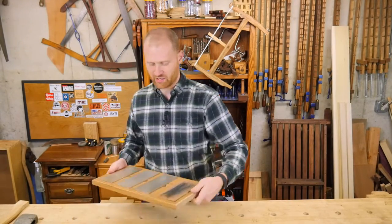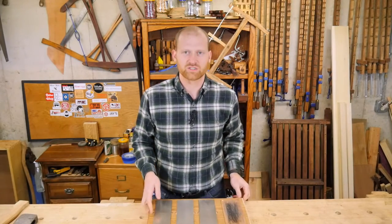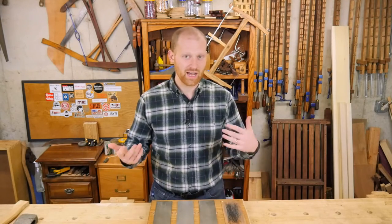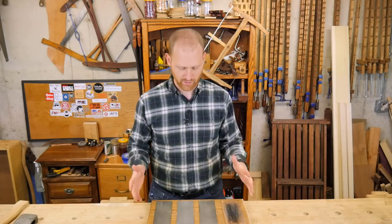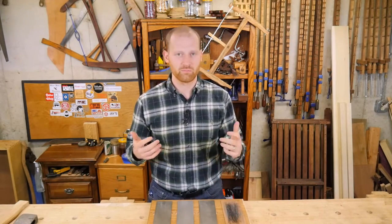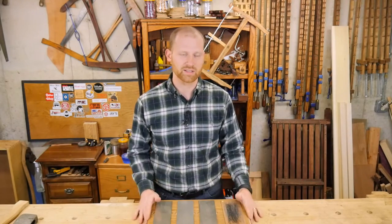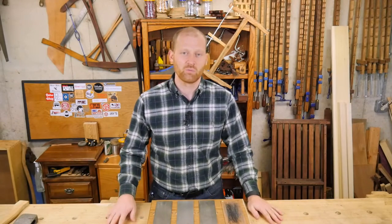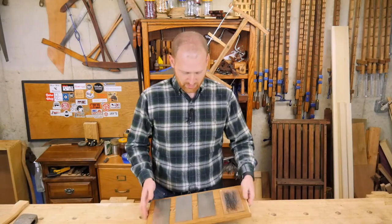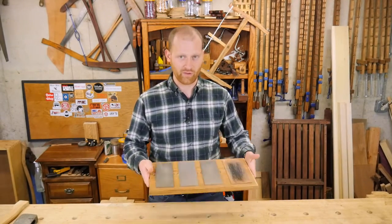The next video I'm hoping to get out this week is actually making a sharpening station. For a while I've had this mess of water stones — they were cheap junky water stones. I'm able to get a good edge on them but they took more time and effort. I'm really trying to work down my sharpening system to make it more efficient, something I can swap blades in and out of, because I'm sharpening a chisel or iron probably 10 to 15 times a day.